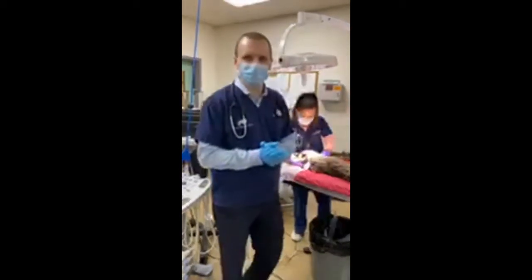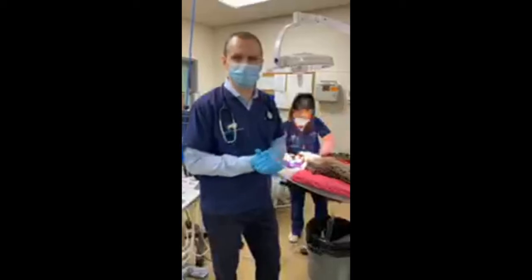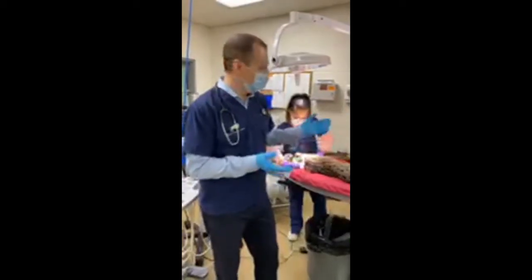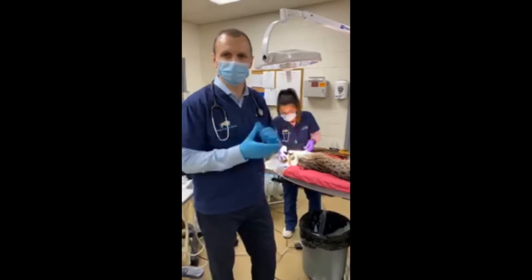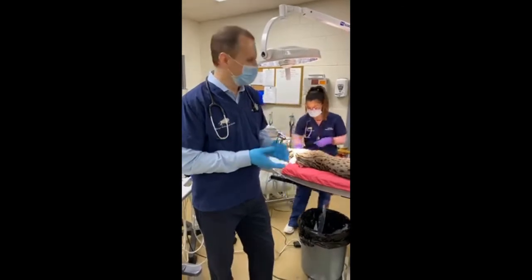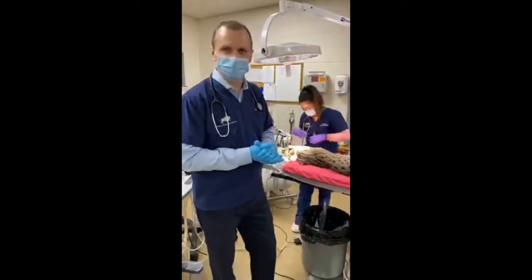Hi everybody, I'm Dr. Mike Adkisson and we are here in the Animal Hospital at Brookfield Zoo. In honor of National Vet Tech Week, we thought we would bring you behind the scenes and bring the zoo to you with a look at our fishing cat exam that we're doing today.